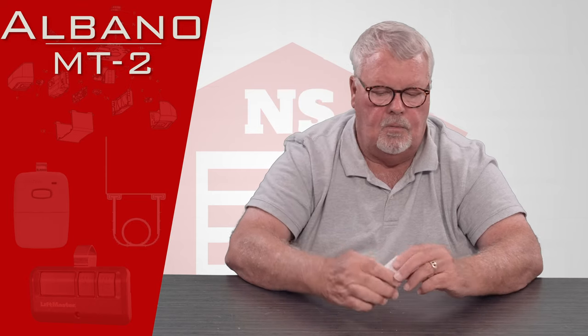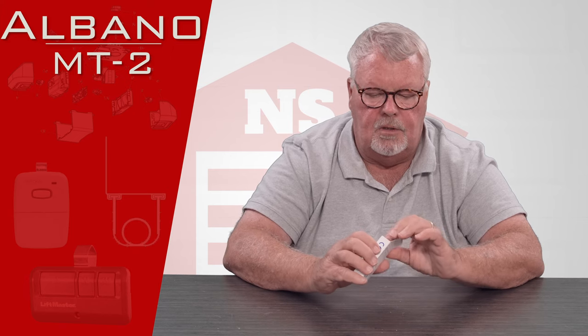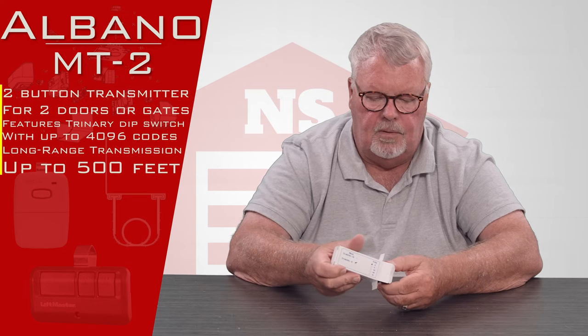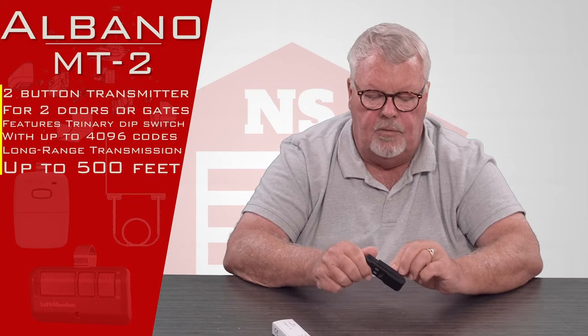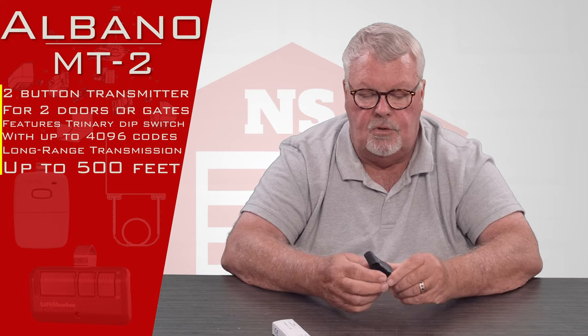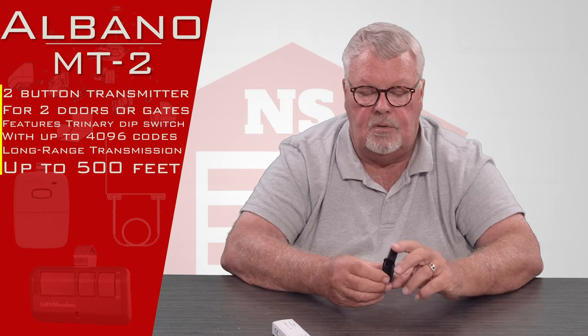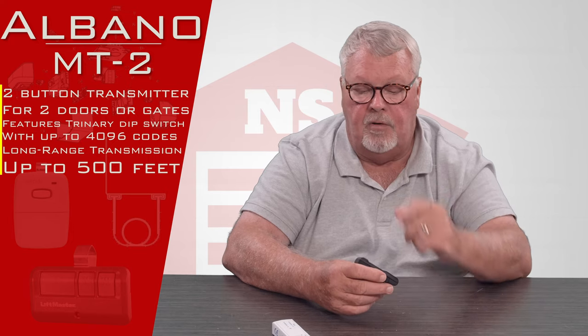When it comes to you it's going to come in a nice little box — I'm going to open that up. This operator's origin is Milano, Italy. It comes from Europe and it's got long range. If you read our description on the website, it's going to tell you that in some instances you can get in excess of a thousand feet of range. So it's a highly powered transmitter and it's very accurate.